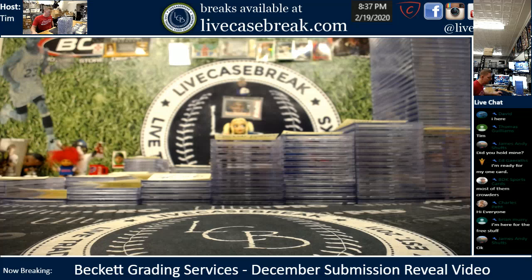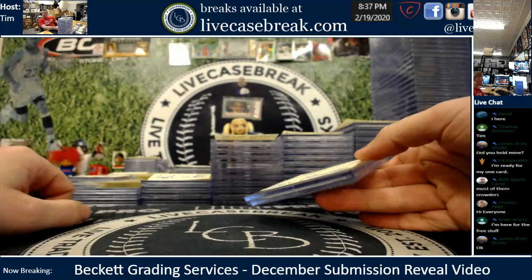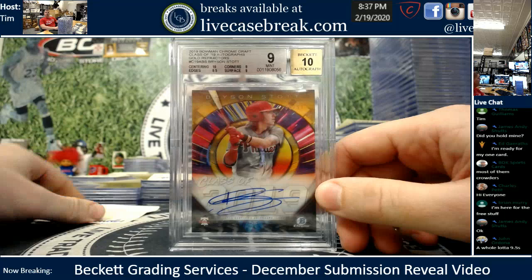This sub had a 71% gem rate, so 71% of the cards came back 9.5 or better. There are quite a few 10s too. No specific order, guys, we're just going right through. There are way too many here, but I will try to keep up. If you let me know you're here, I'll try to do your stuff quicker.